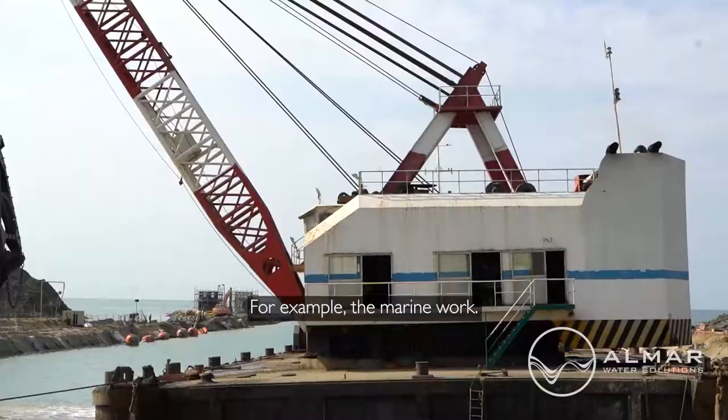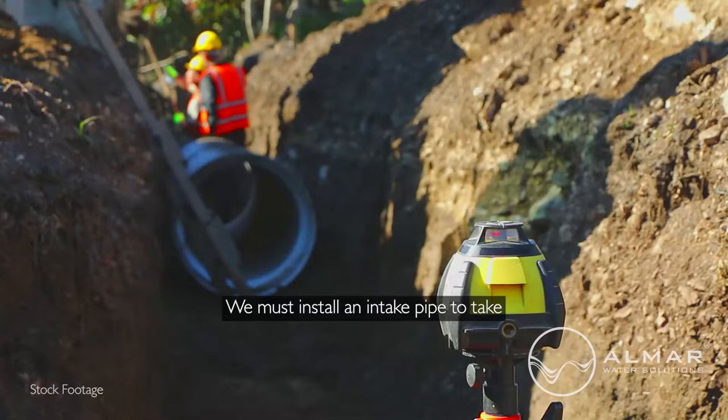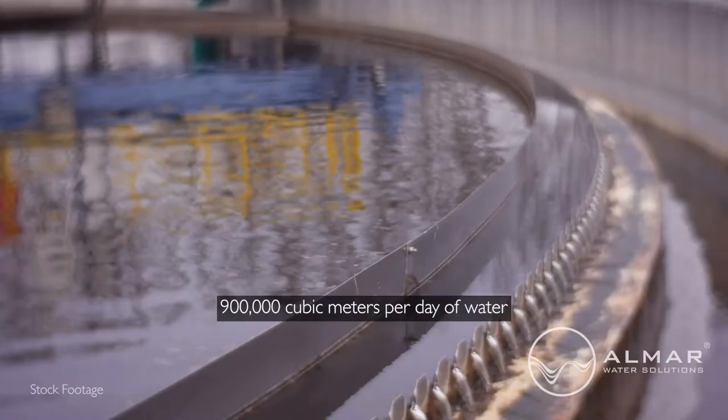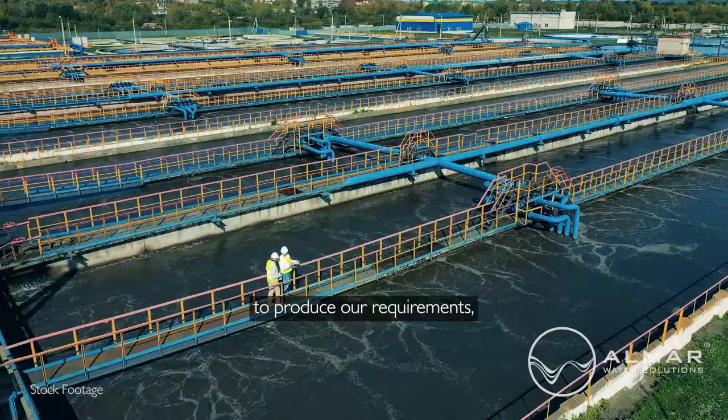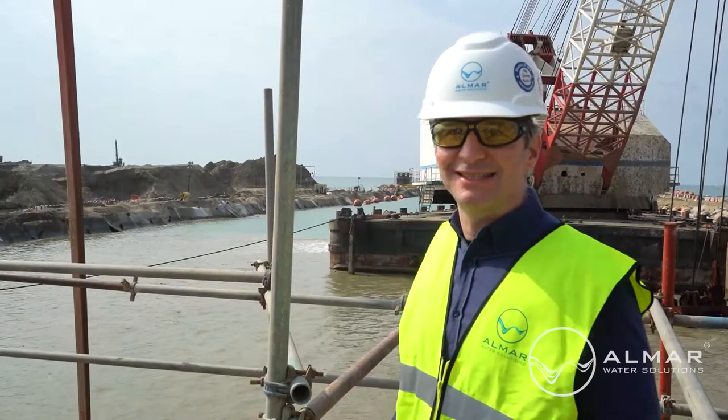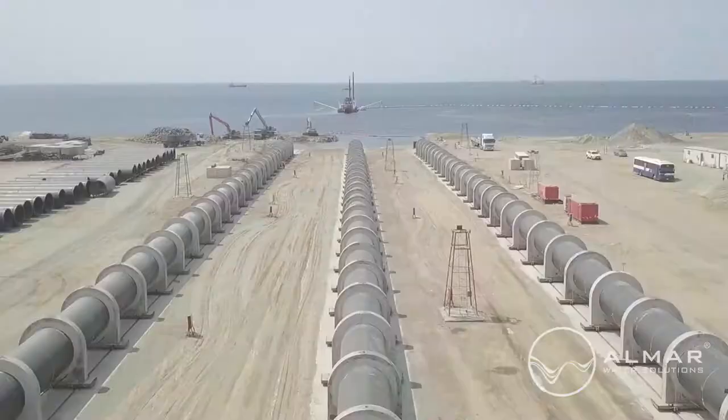For example, the marine work. We must install an intake pipe to take 900,000 cubic meters per day of water to produce our requirements. And this is a huge amount of water.